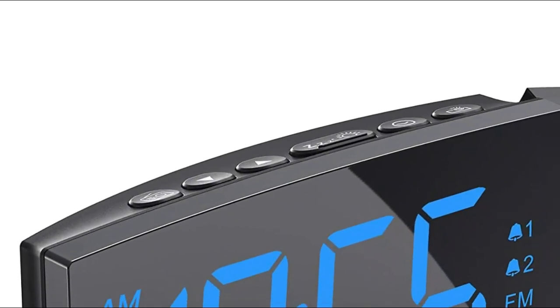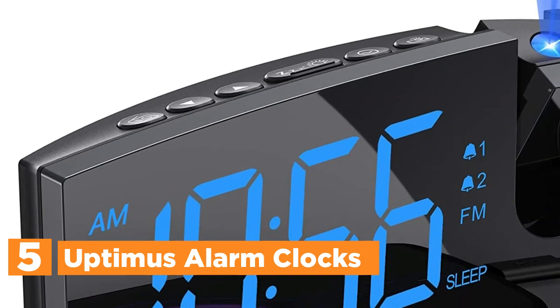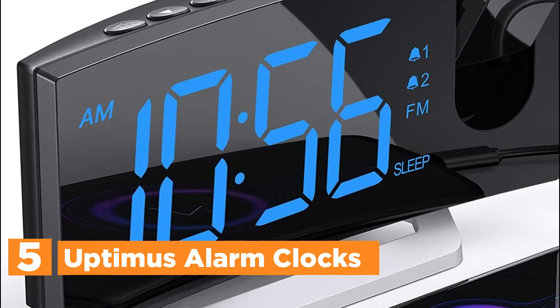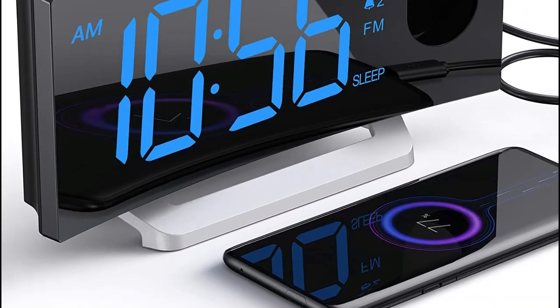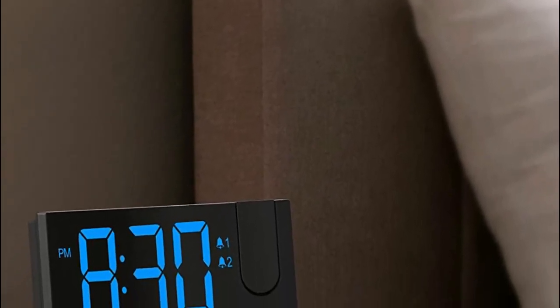Starting our list at number 5, the Optimus Alarm Clock. Experience the convenience of a projection alarm clock that boasts 3.5 by 2-inch large numerals for easy visibility from across the room. The brightness level of the display can be adjusted and even dimmed or turned off for uninterrupted sleep. In addition to serving as a reliable digital alarm clock, this device also functions as a manual or auto radio tuner, allowing you to wake up to your favorite radio station.